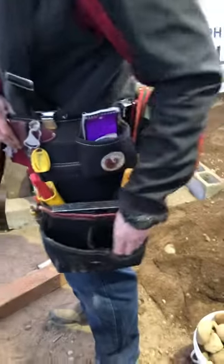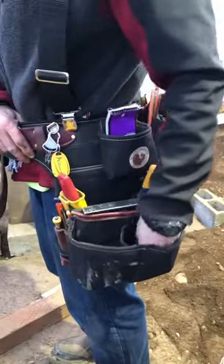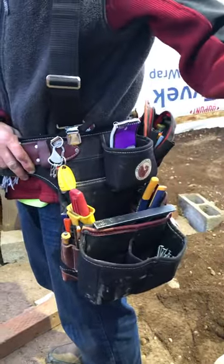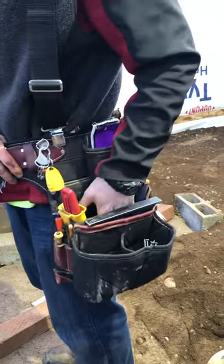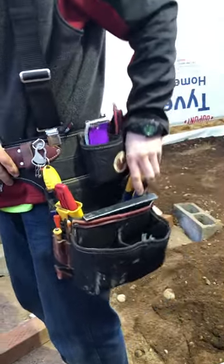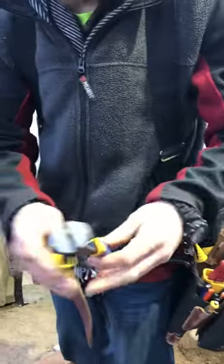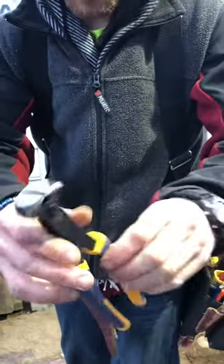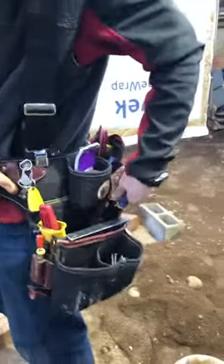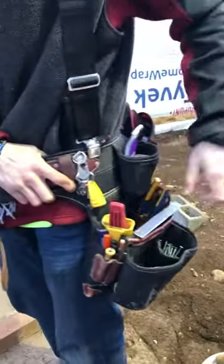On my fastener side, I have screws in one pouch and nails in the other pouch — that's all you need. This pouch is for miscellaneous. I've definitely got a speed square, and then I got my nippers, which are my favorite — my girlfriend bought these for me. These are my favorite tool in my whole bag.